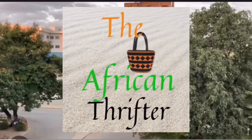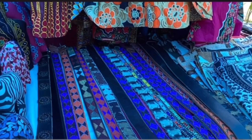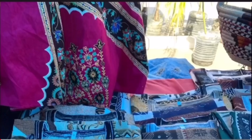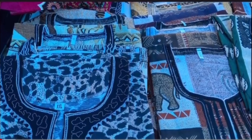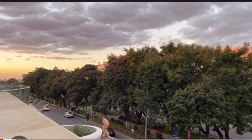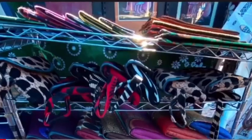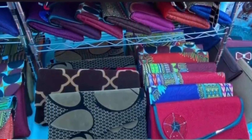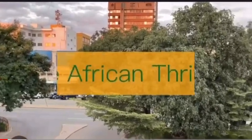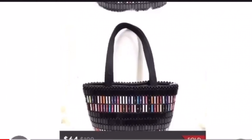This is Seisha the African thrifter. On this channel I share my thrifting and fashion reselling journey with an African twist. I grew up in Africa surrounded by open spaces, vibrant colors and an eclectic fashion sense. All of this still influences my personal style and my fashion finds. So come along for the journey as I share my thread finds and brands that are selling great for me.